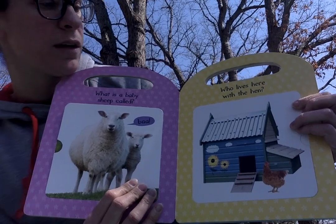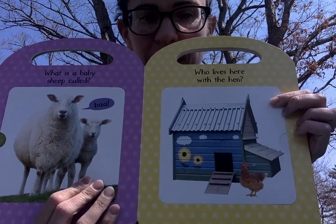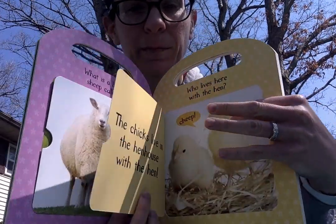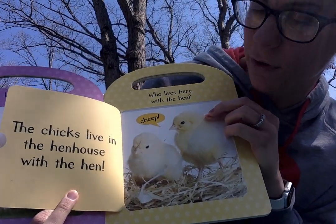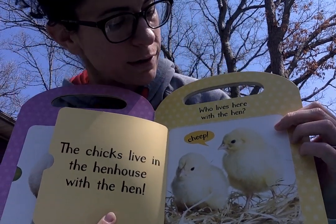Who lives here with the hen? Do you know who lives here with the hen? The chicks live in the hen house with the hen. Do you know what a baby chick says?